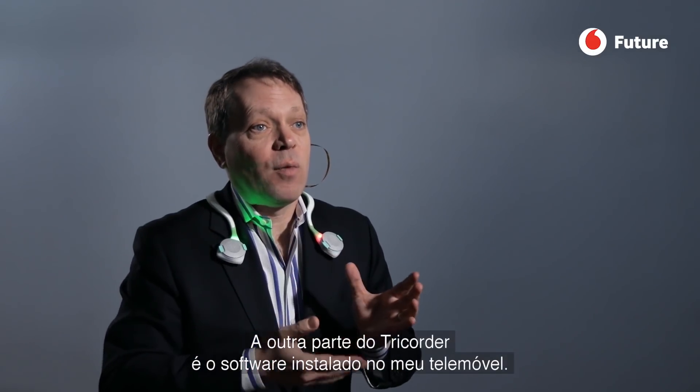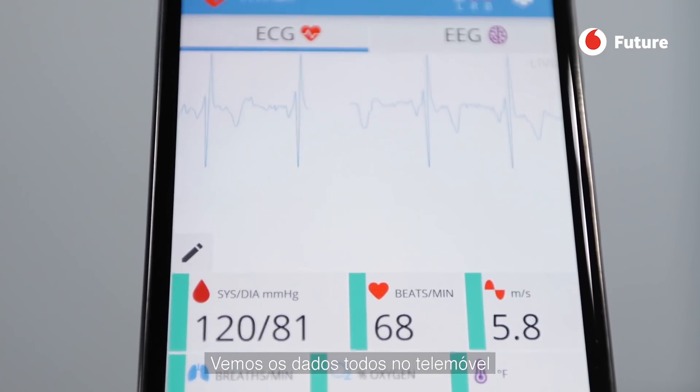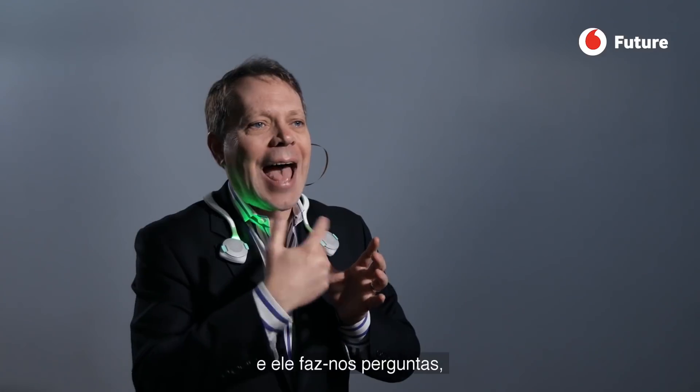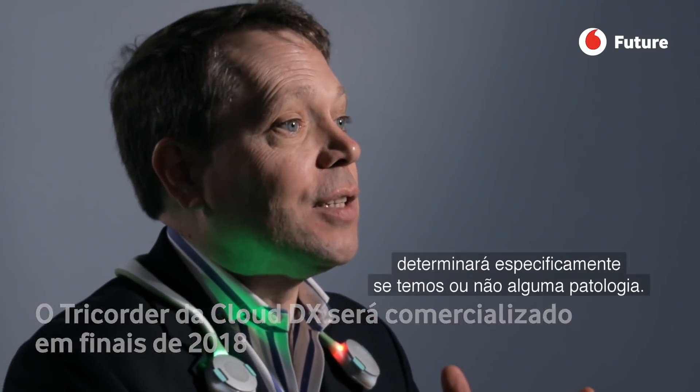The other piece of the tricorder is software running on a smartphone. You'll see all the different data on the smartphone, and the smartphone asks you questions just like a real doctor would. Based on the answers to those questions and all the data gathered from the devices, it'll actually determine whether or not you have a specific condition.